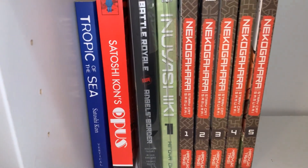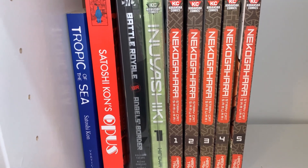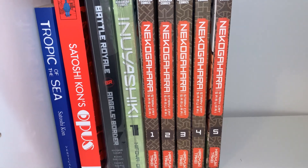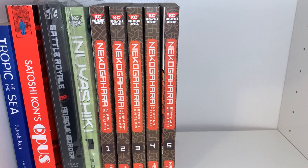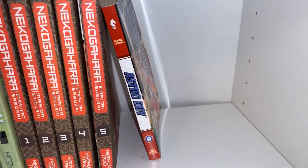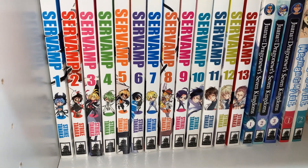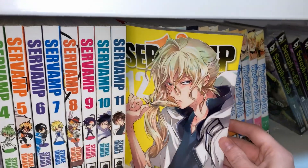This is the bottom layer. First I have Tropic of the Sea — that was okay. Opus is okay — I do really like the ending and how kind of meta it is. Battle Royale Angel's Border — I will not read that until I read the novel, which I own and have owned for a long time. Inuyashiki, volume 1 — I'm probably going to get rid of that because I like the anime and don't feel the need to read the manga. Nekogahara, volumes 1 through 5 — I read volume 1 and it was surprisingly good. I'm apparently just collecting manga about cats. Also there's a random Astro Boy volume 9 I got in a giveaway.